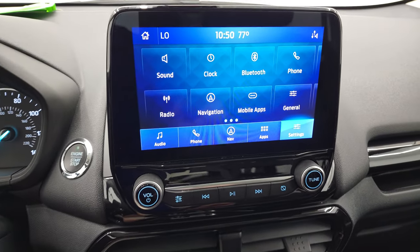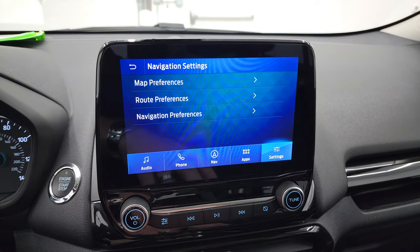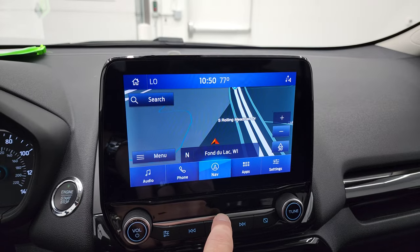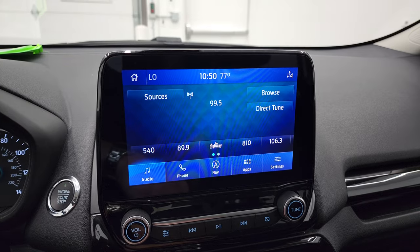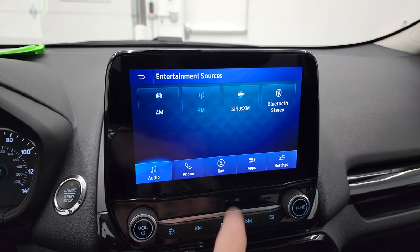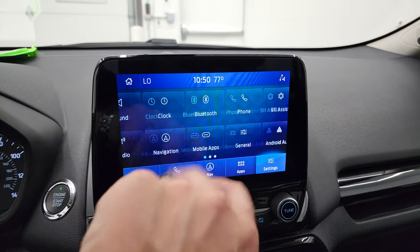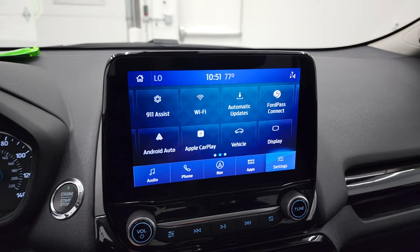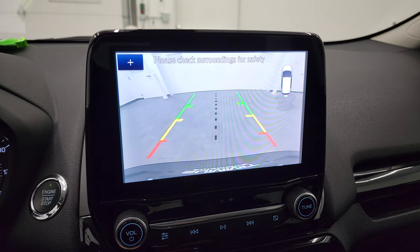This one comes with the SYNC 8-inch radio. You get the factory navigation system on here, which is a really nice feature. Has AM, FM, and Sirius XM radio capabilities, as well as Bluetooth controls. And then you have all your apps on here including Ford Pass Connect, Android Auto, and Apple CarPlay. This is also where your backup camera shows up, which is a really nice feature.